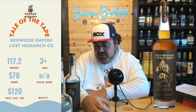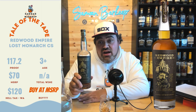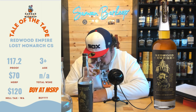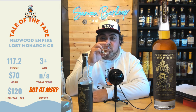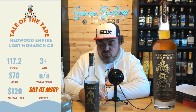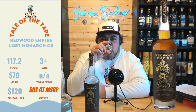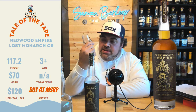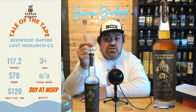Oh my gosh! So if you can get your hands on a Lost Monarch Cask Strength and you like burr ryes, pick it up. Oh man, this might be my favorite burr rye of all time. Just sweet rye spice — that proof is perfect. I don't get much of the oakiness at all. Mouthfeel's a little thin, but the flavor makes up for it.